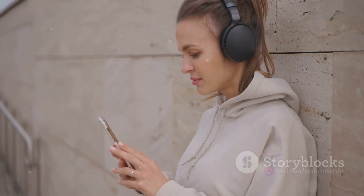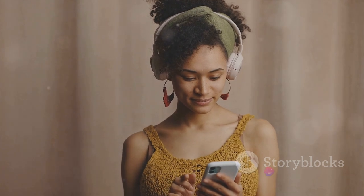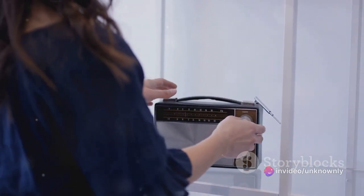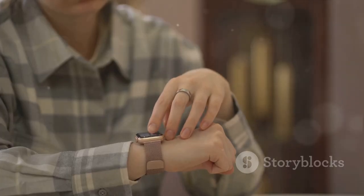Bluetooth 5.0 is another feature worth mentioning, perfect for connecting your wireless devices — be it headphones, speakers, or wearable tech. The A53 ensures you're always just a quick tap away from your digital ecosystem. And for radio lovers, the built-in FM radio lets you tune into your favorite stations, stay updated with news, or enjoy some nostalgic hits — a small but versatile feature.